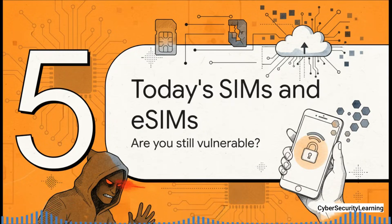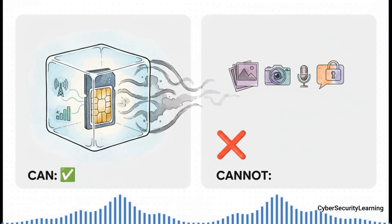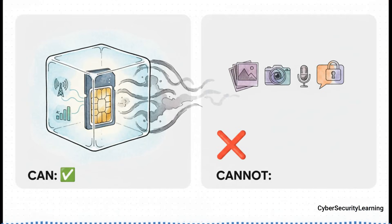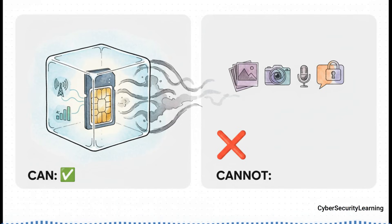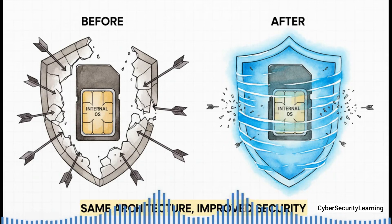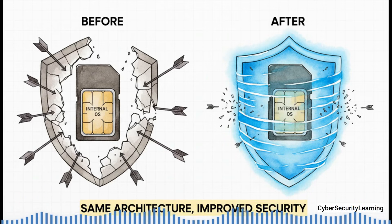So what about the SIM card in your phone right now, or the eSIM that's built in? Has anything actually changed? The SIM's operating system lives in what we call the telecom domain — it can talk to the modem and manage network stuff, but it absolutely cannot break out of that box and get into the application domain, where your data lives. It can't see your photos, read your Signal or WhatsApp messages, or turn on your camera. Your phone's main OS is a very strict firewall between those two worlds. The fundamental design — a hidden OS on a chip — is still very much there in both physical SIMs and eSIMs, but the security built around that architecture is finally catching up.